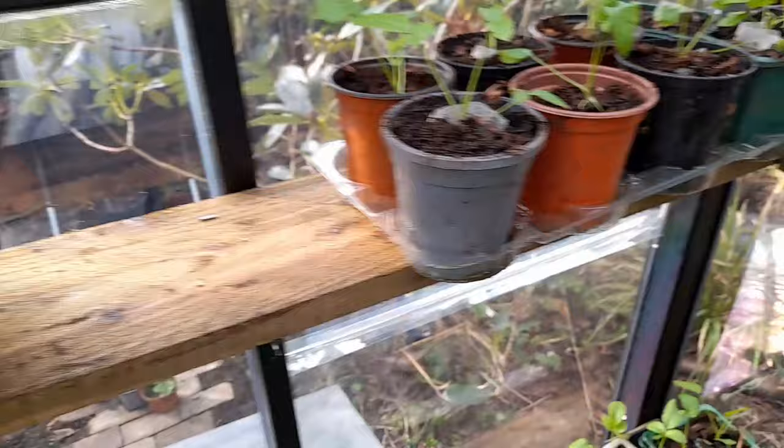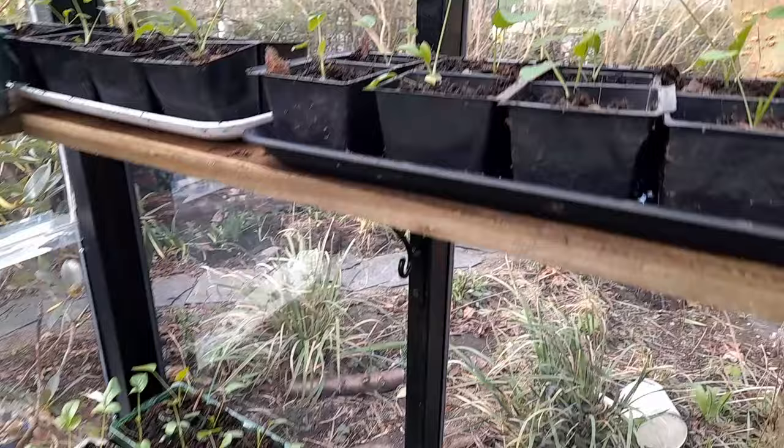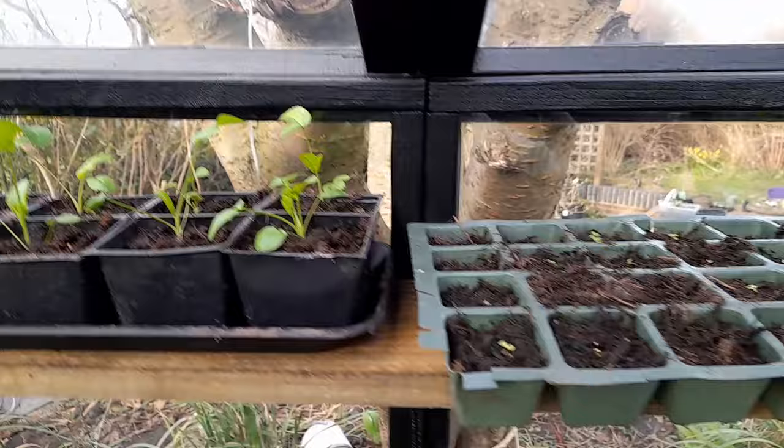Ammi majus — I'll put a picture up if I can. They're a very tall plant; in my garden they can grow five to six foot tall. They grow pencil-thin, straight up, and get a sort of flat white lacy flower on the top.